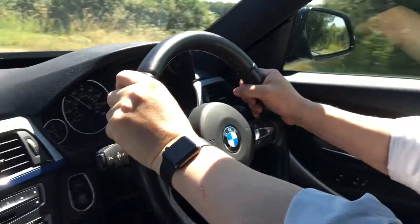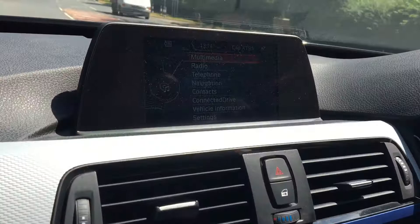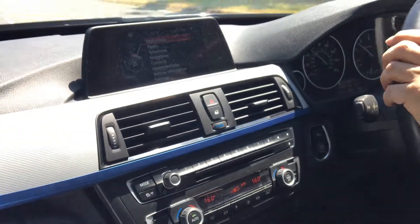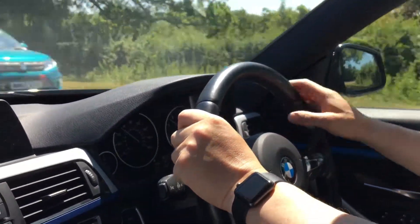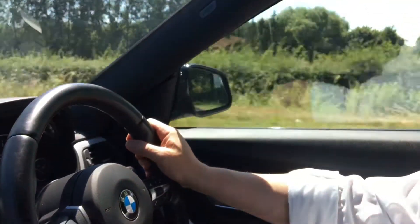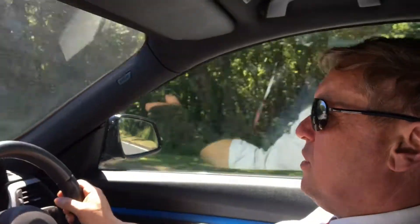We have the top of the range business multimedia system, including satellite navigation, Bluetooth, and you can stream your music to it. It also gives you direct access to the status of your car regarding tyre pressures, oil levels, and service intervals. It also records the car's service history, so when you look back through it, you can see when it was last serviced, the mileage, and the date. So a very comprehensive car to own.